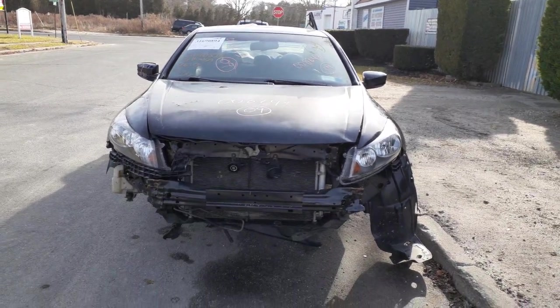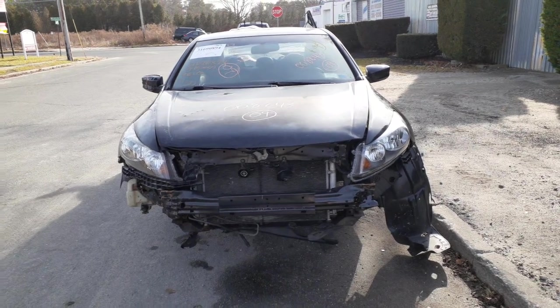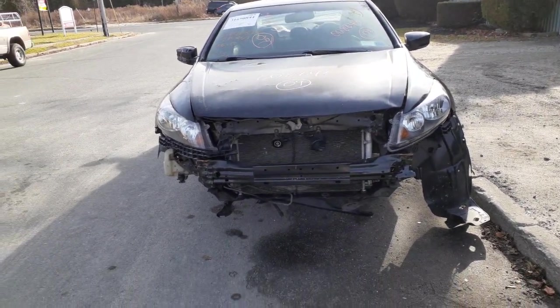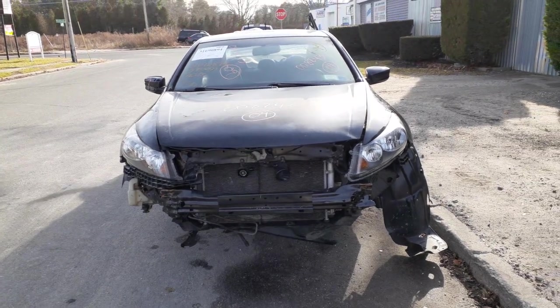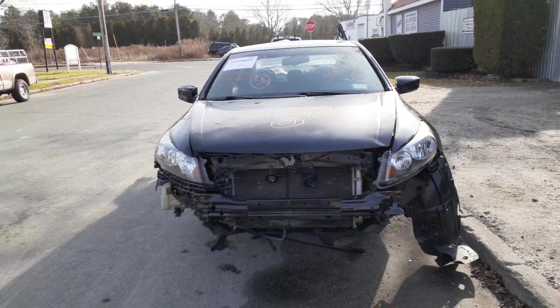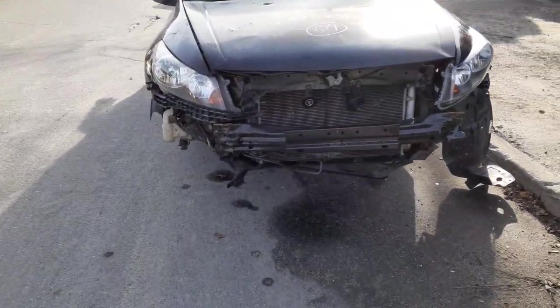Newest addition to the inventory is a 2009 Honda Accord EXL leather edition, stock number 8243. This thing is a bucket of junk — we bought it because we had the motor sold out of it. So as you can see, there's not really much on this thing.